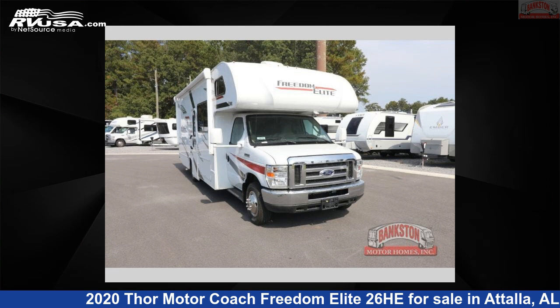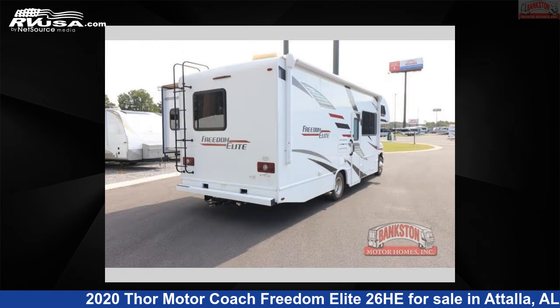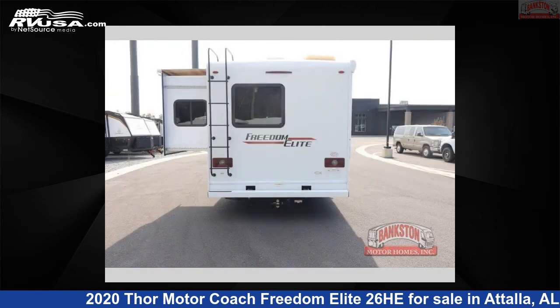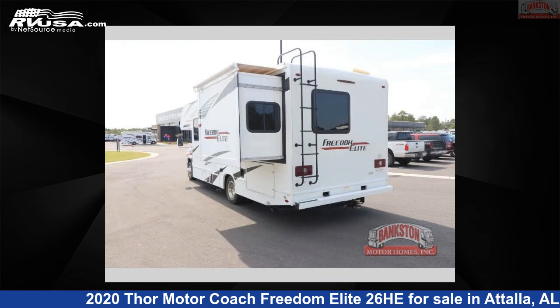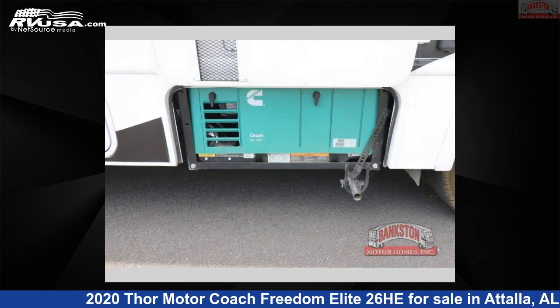This 2020 Thor Motor Coach Freedom Elite 26HE is a Class C RV. It is located in Attalla, Alabama, 35954, and is offered for sale by Bankston Motorhomes of Gadsden. Click the link in the video description to visit RVUSA.com and see more photos as well as the current price.